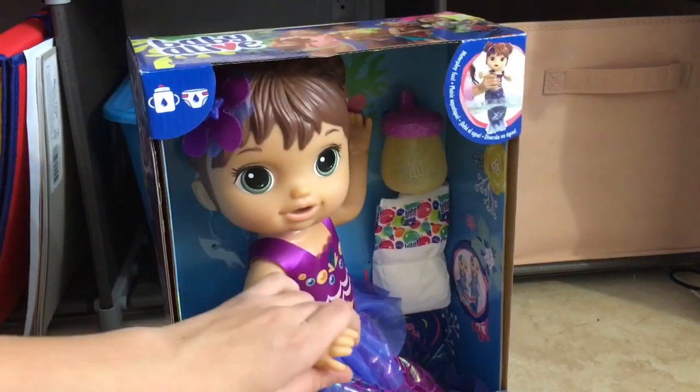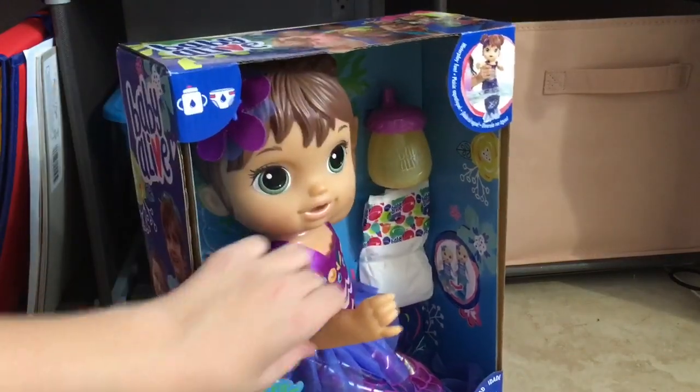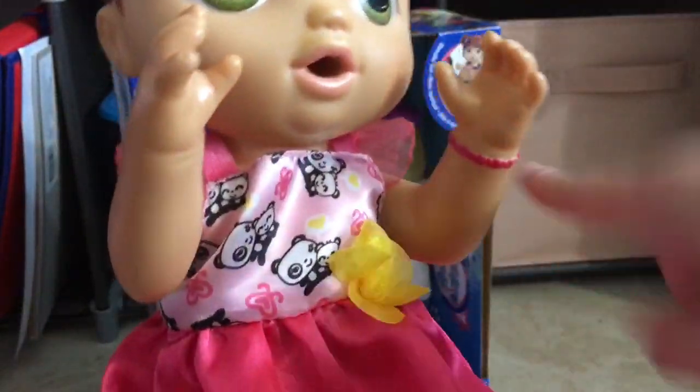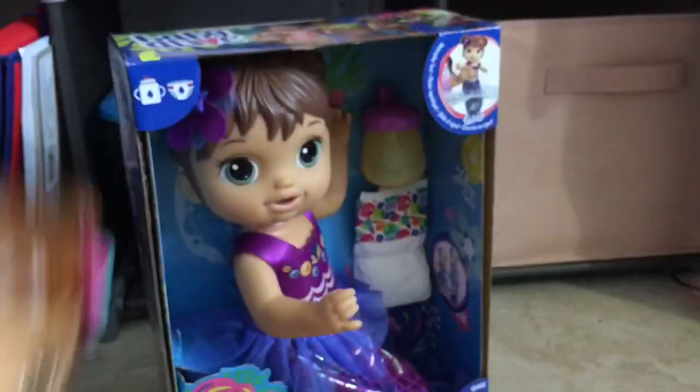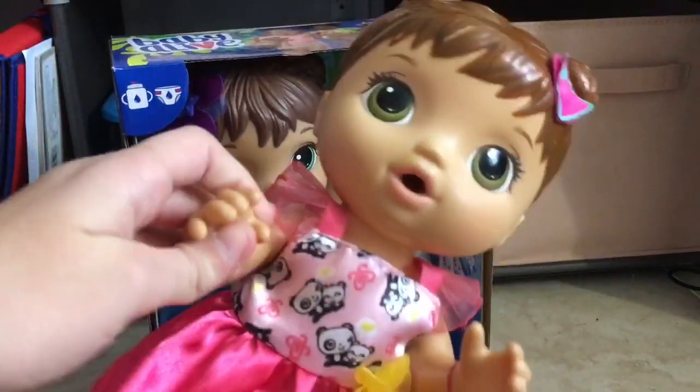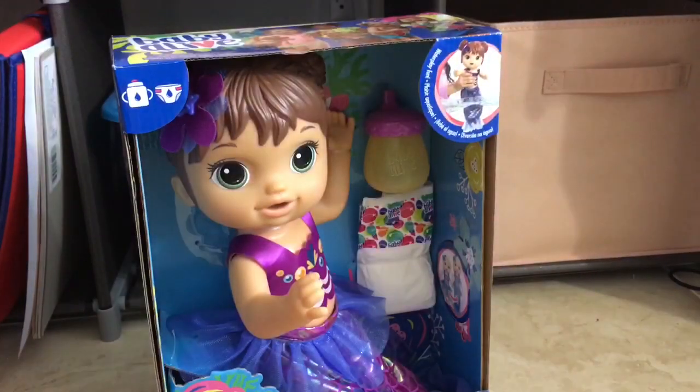Let me show you Kayla — I've had her for a long time, so her hands are a little loose, but this is how Kayla's arms normally are. This one's tighter — look at her arms, and then this doll's arms open up like this. Regular Baby Alive arms do not do that.